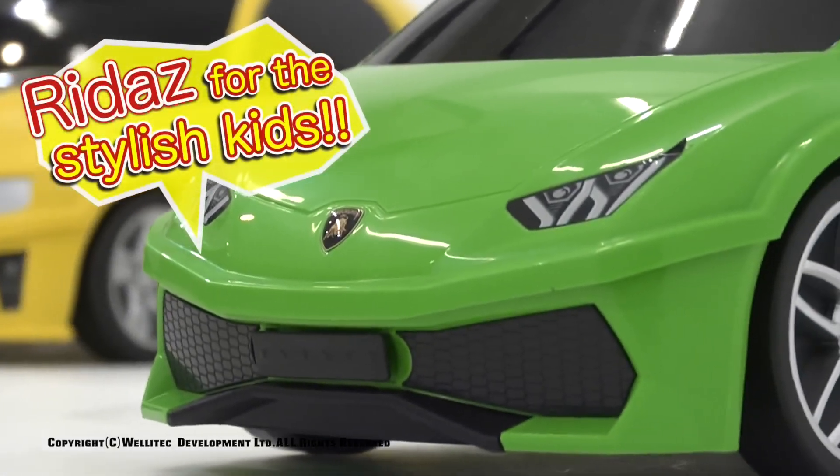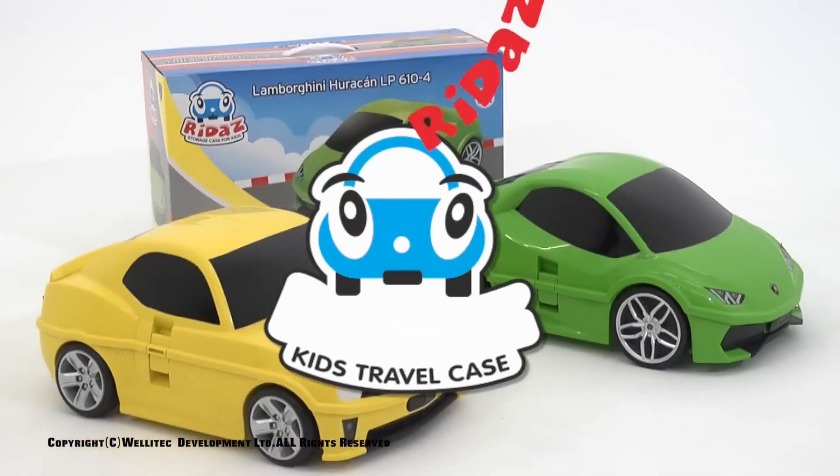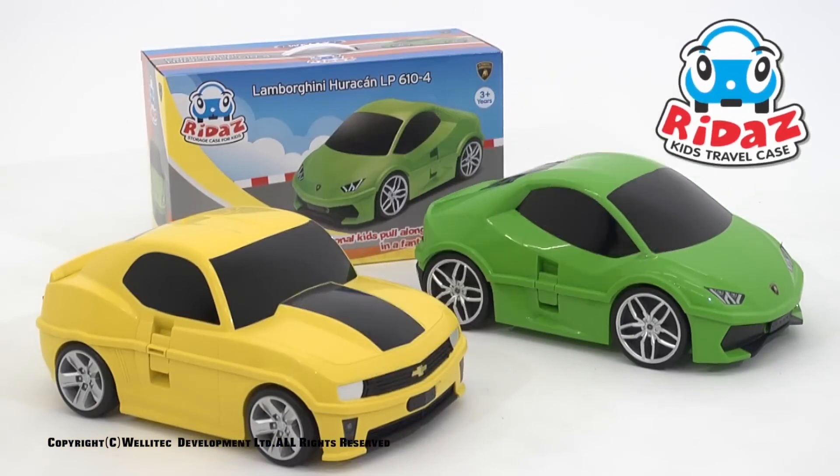RIDA's for the stylish kids. RIDA's is a totally new concept of travel cases for kids, which are not only functional but stylish as well.